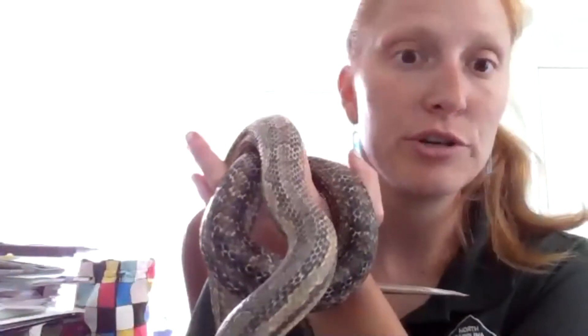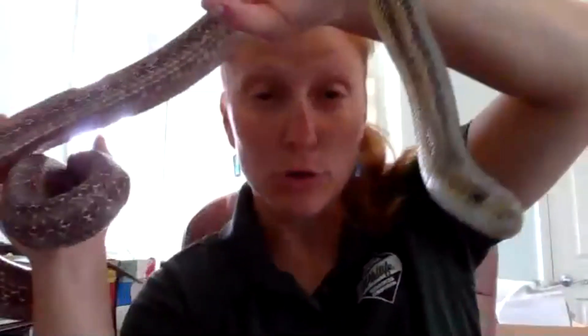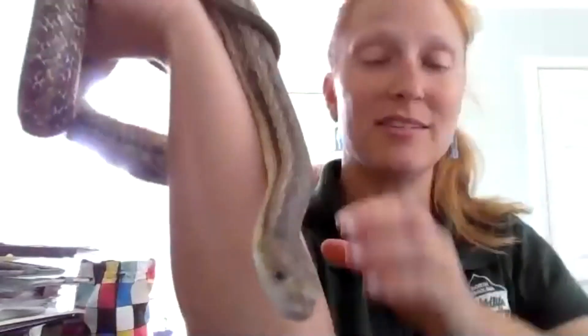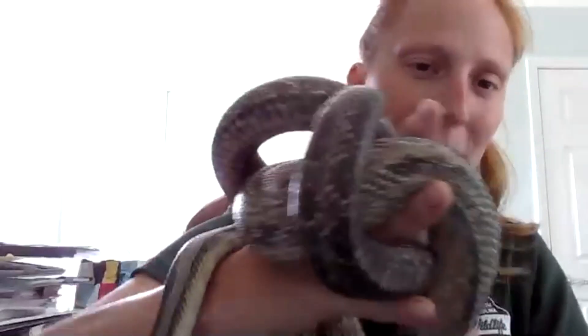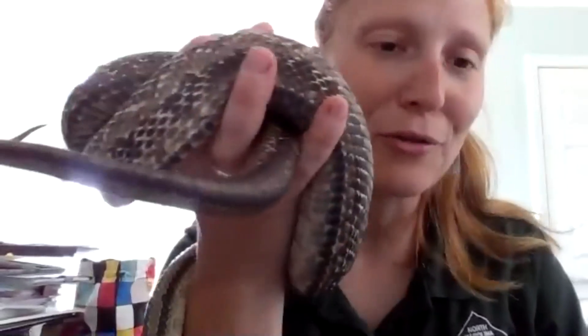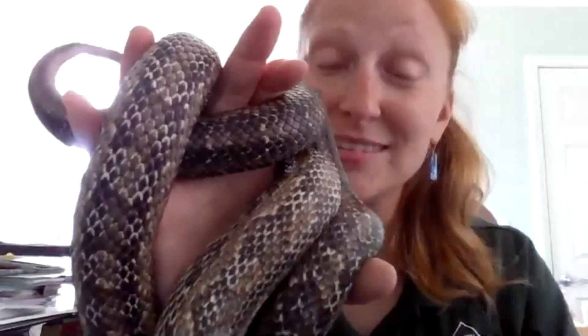Rat snakes can scale a tree really quickly — you'll often see them up in trees going after birds or bird eggs, or going into cavities after flying squirrels. They will also mate sometimes in trees. If you ever see what they call 'mating balls' — imagine three or four snakes all curling up together — that's how they do it. Males will even push competing males out of the tree. They eat mice, rats, some small bunnies, and they'll go after chicken eggs too, which is why this one is sometimes called a chicken snake.